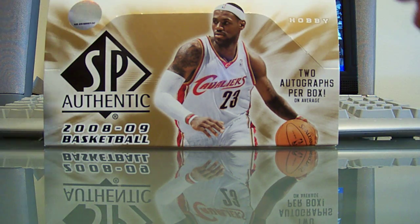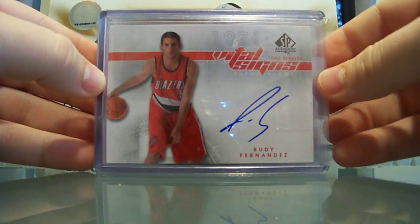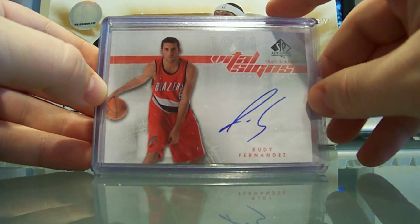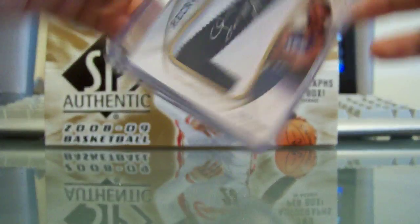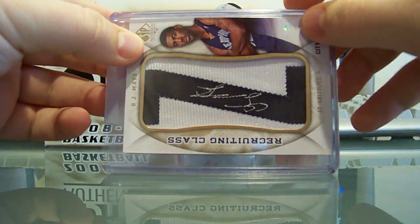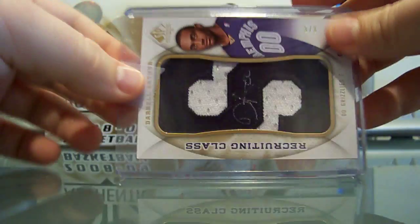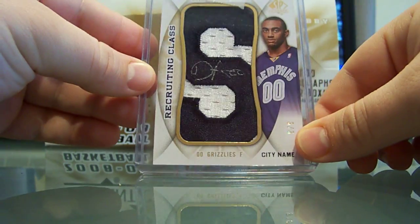Next, my hits — I had the Blazers and the Grizzlies. Got another Rudy Fernandez Vital Signs. O.J. Mayo auto recruiting class, letter Z, numbered 4 out of 5. And then a Darrell Arthur auto letter recruiting class, 3 of 3, autographed S.